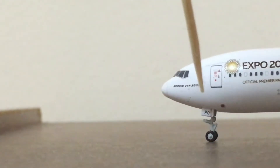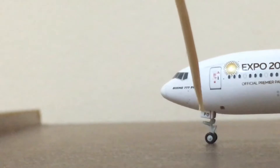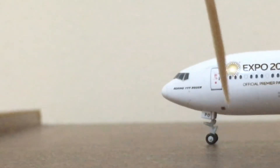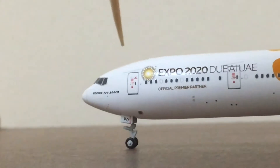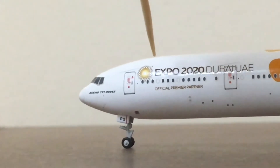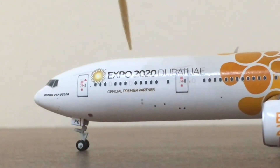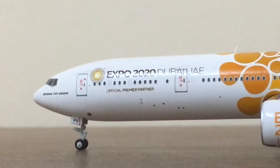We have the static ports and pitot tubes over here on the nose, along with the nose landing gear. The registration shows PO or Papa Oscar. Moving towards the first entry door, we can see the detailing on the door and the Emirates writing. Over here we have the official premier partner and Expo 2020 Dubai branding.